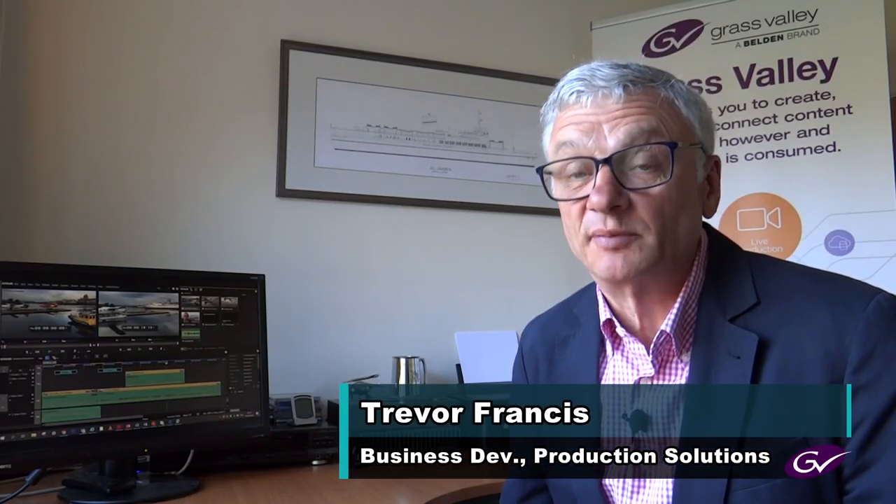Hi, I'm Alex Kataoka, based in Kobe, Japan. And I'm Trevor Francis, speaking from Newbury in the UK. And we're here to tell you about the latest developments with EDIUS.